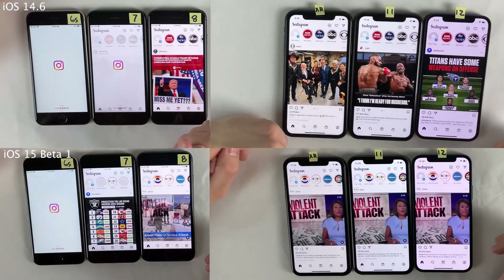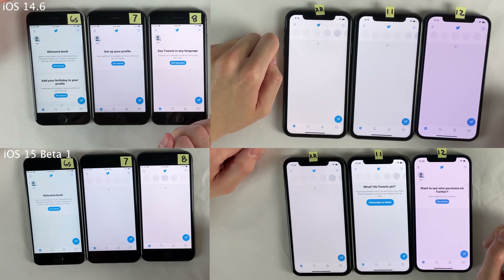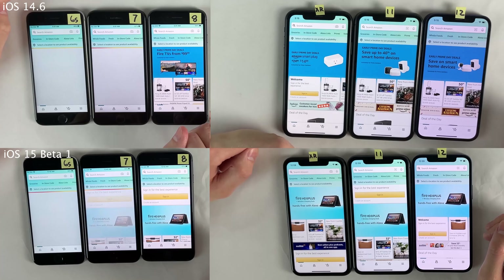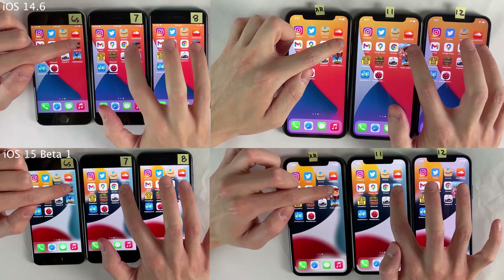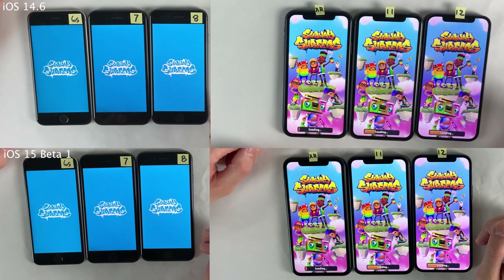Next we're going to move on to some App Store applications, and again we're going to start off with some lighter applications. Once again, basically the same result for the App Store applications — there's not really too much of a perceivable difference at all between iOS 14.6 and iOS 15 Beta 1. It's always good to see this type of result, especially on the first beta of a major new operating system.